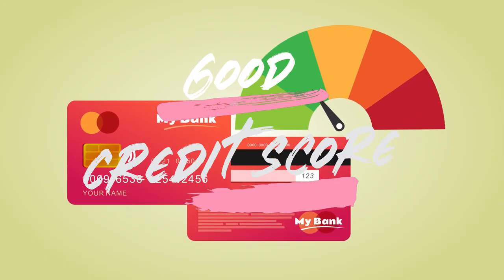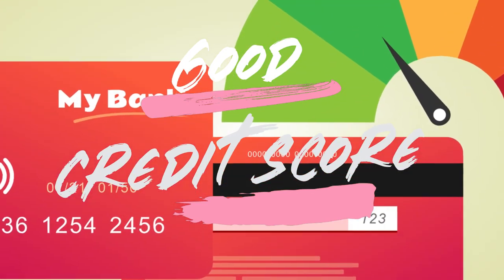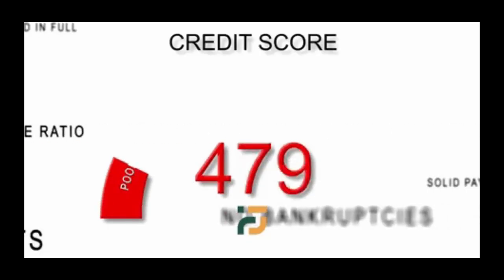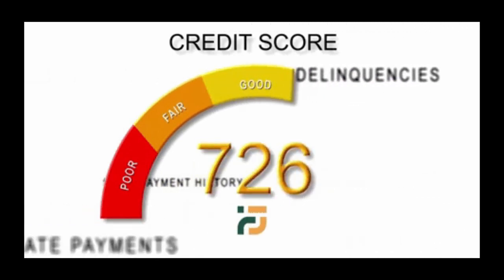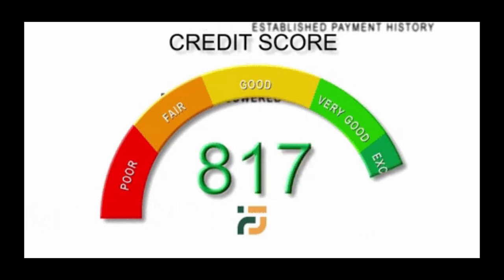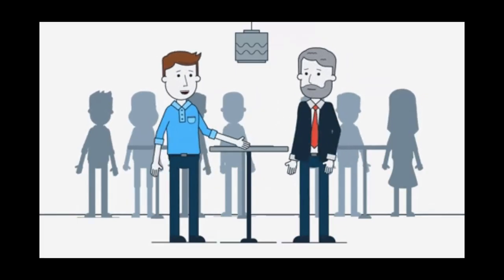Step 1: Understanding the Importance of a Good Credit Score. Your credit score is not just a number — it's a financial fingerprint. It impacts your ability to secure loans, obtain favorable interest rates, and even influences your rental applications. Understanding its significance is the first step to financial empowerment.